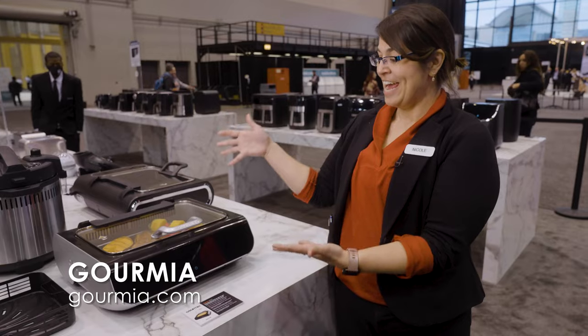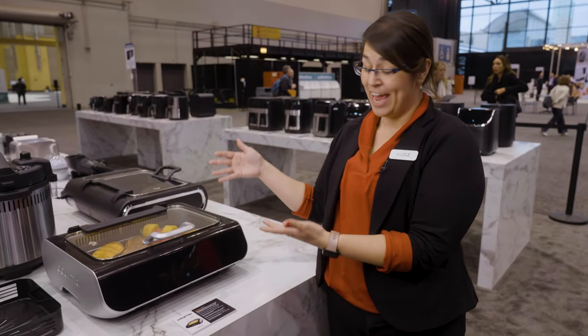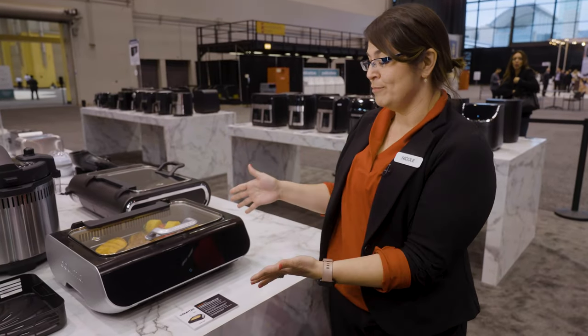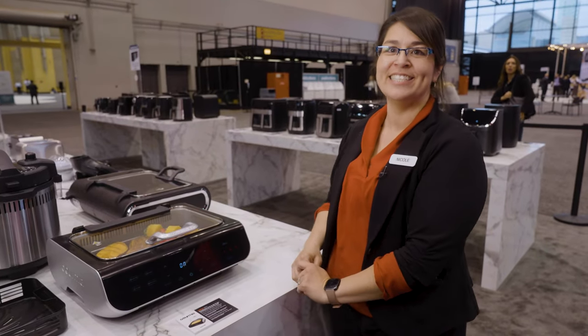Our food station does multiple things: it dehydrates, it roasts, it bakes, it air fries, and it grills all in one machine. And the best part is, it is just a single button touch.